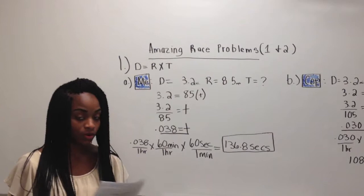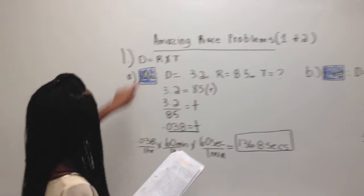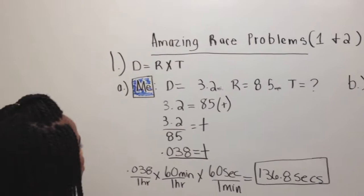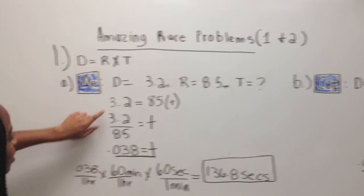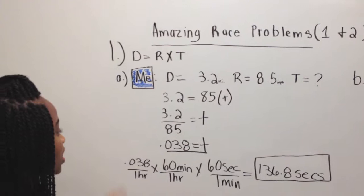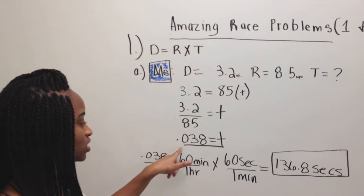First we need to solve for D, the distance, which equals rate times time. We have D equals 3.2 miles, and our rate is 85 miles per hour, and we're solving for T. So 3.2 equals 85 times T. Our time is 3.2 divided by 85, which comes to be 0.038 hours.